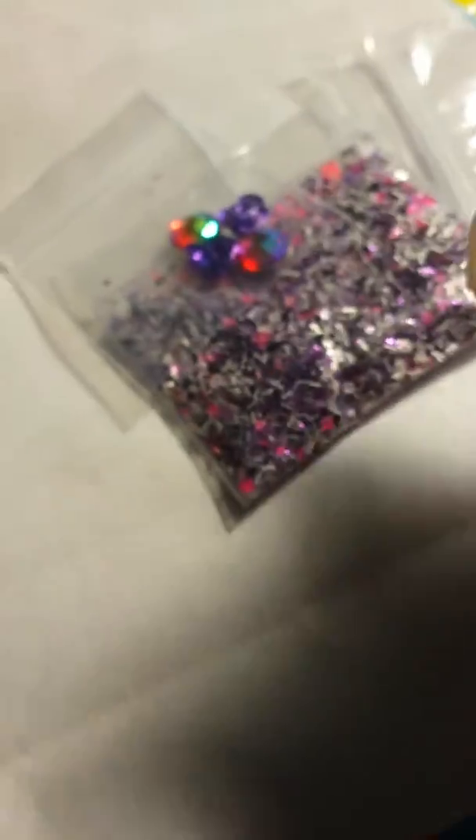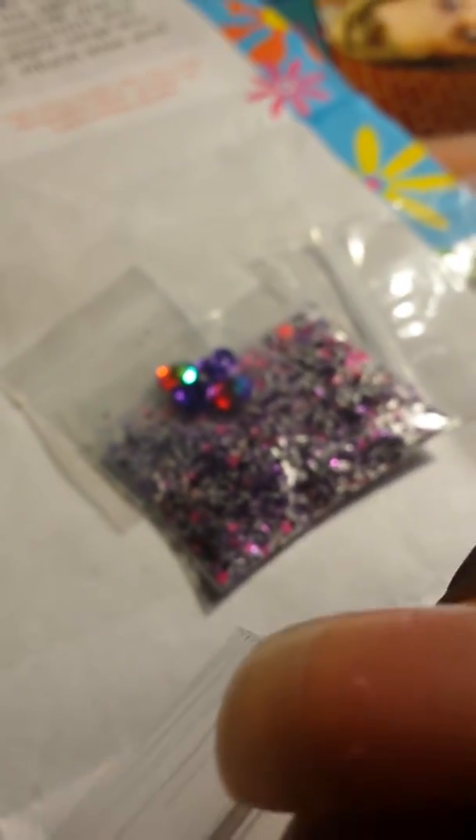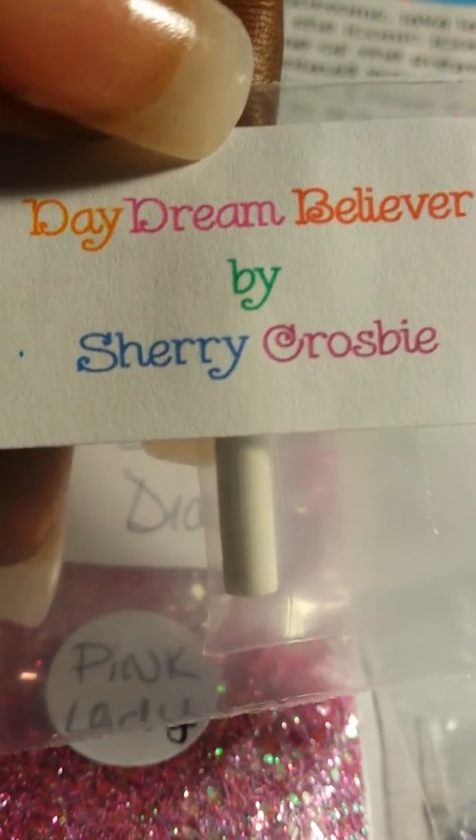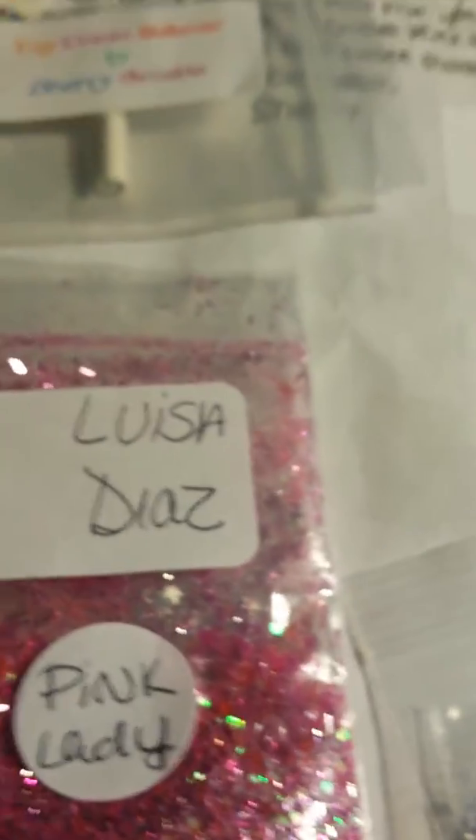If you can see it, it's pointed - I don't know if you can see that, it's pointed. So thank you for that! I had so much fun and I'm keeping my little bag. Thank you once again - this is Miss Sherry Crosby's 60 swap. Here's our YouTube name, go sign up! Thank you ladies for watching, be blessed.